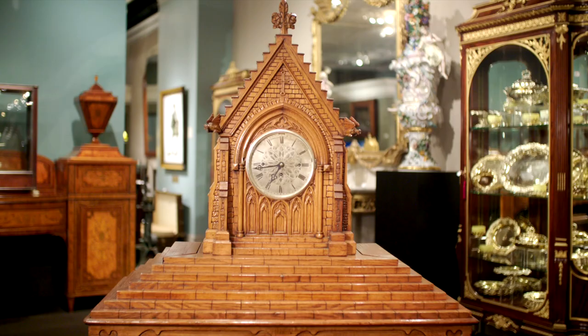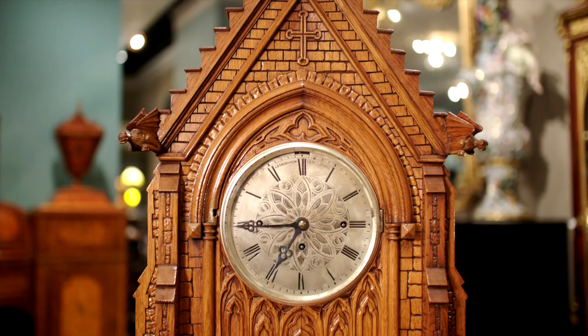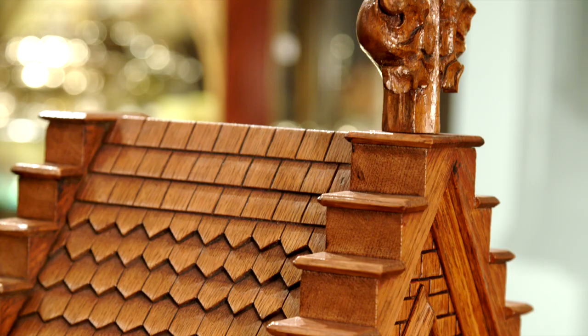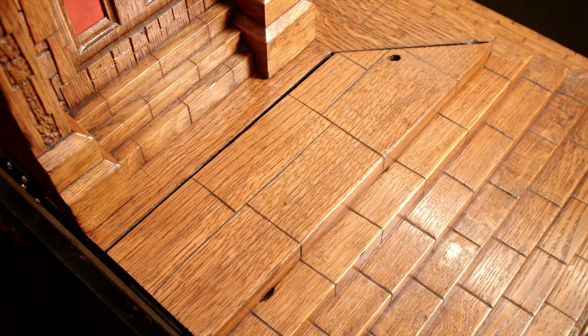What happens when the 19th century's most skilled music box artisan, clockmaker, and cabinetmaker combine their immense talents? The answer is this incredible Gothic musical clock. Nicole Freyr, the creator of the finest Swiss music boxes of the era, is the mastermind behind this musical timepiece.